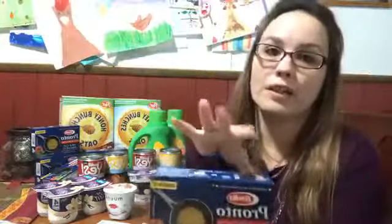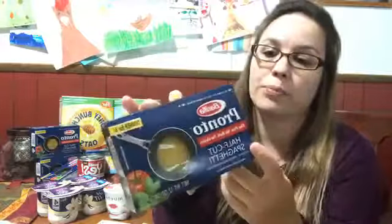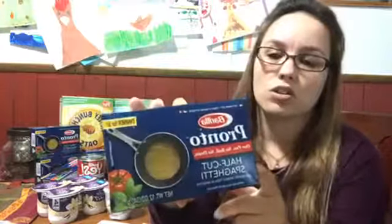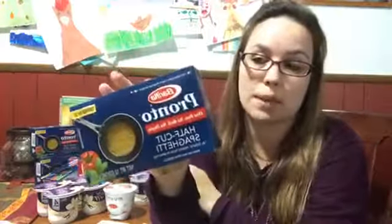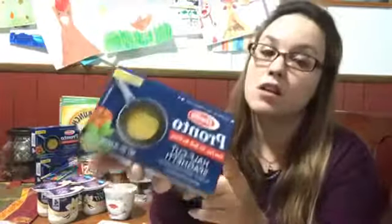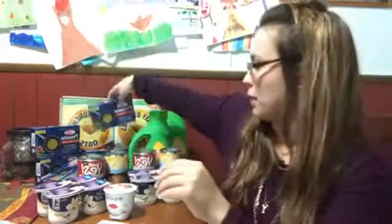Barilla pasta — that was a question asked in our Tops group. They are not on sale, but check because certain varieties are being clearanced out and the expiration is 2020, so that's good. Sometimes you have to check clearance expiration dates. These were clearanced down to 99 cents at my store. I got them for basically 50 cents a box because I still had some of the 75-cent-off-when-you-buy-three insert coupons. So check your coupons and check your stores because there might be some clearance Barilla.